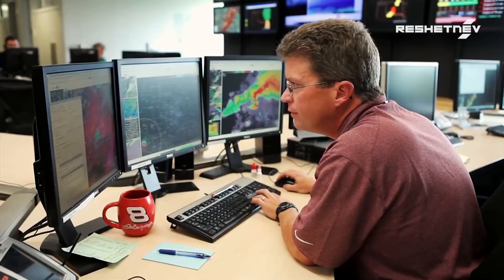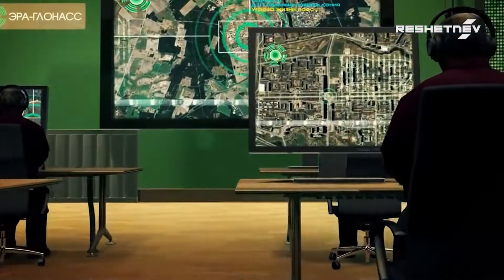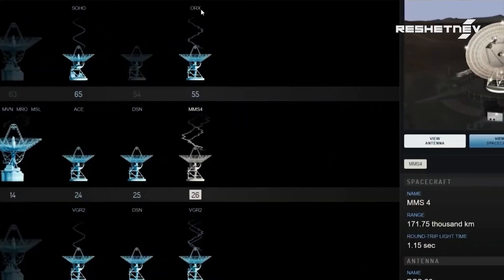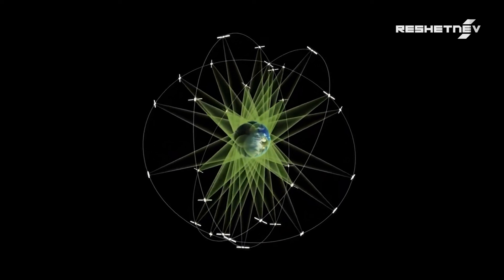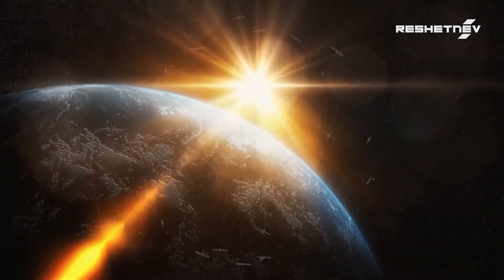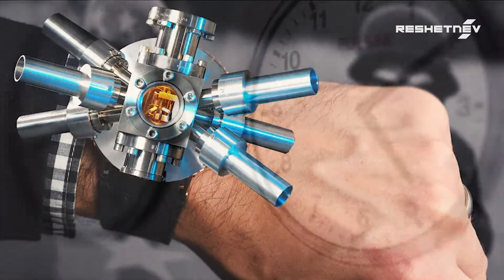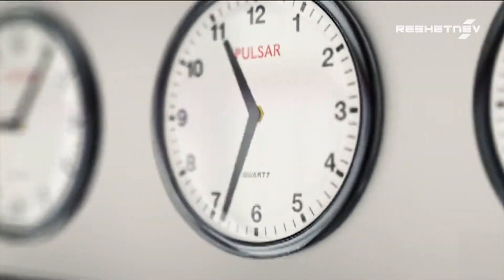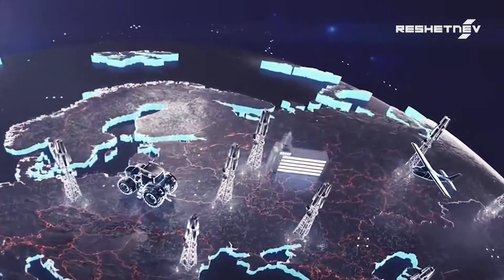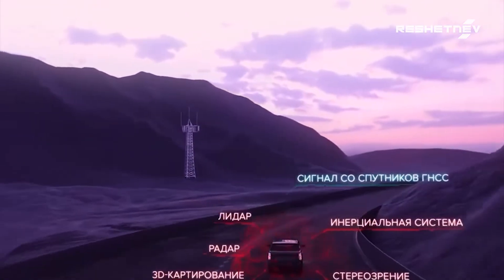Satellites performing special tasks are equipped with special payload components. GLONASS system satellites perform their navigation function using not only an RF signal transmitter, also known as an onboard navigation signal transmitter, but also a frequency standard. A frequency standard is a clock that keeps time with the highest accuracy — it has an error of one second in 30 million years. The time transmitted by the navigation satellite as part of the radio signal allows users on Earth to determine their coordinates with high accuracy.